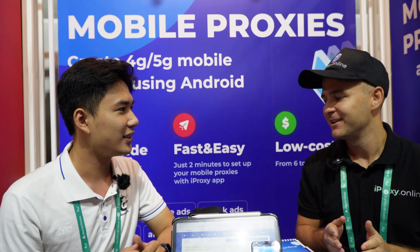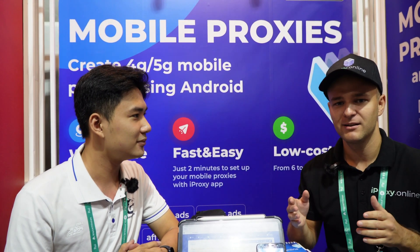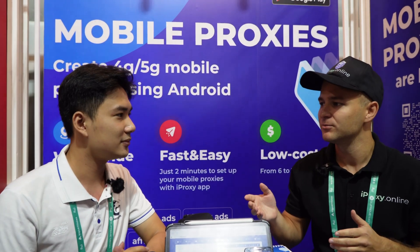Hello guys. I'd like to introduce you Son. He is the co-founder of Genlogging Anti-Detection Browser. I'm really surprised to meet this new Anti-Detection Browser. These guys are from Vietnam. They have good prices, and I'd like Son to introduce himself and his project.